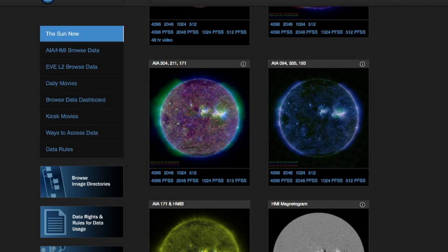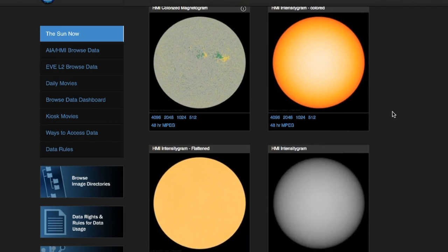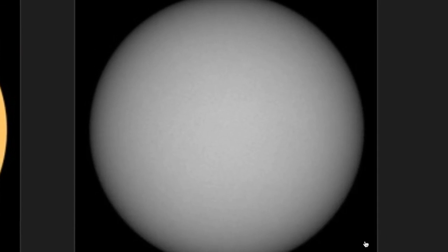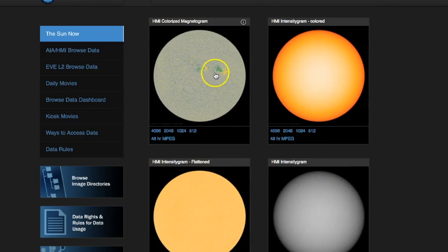Coming back here, if you want to check out the sunspots, you use these four views. You can see — I can just zoom in — we really don't have anything whatsoever. Those two magnetic areas you can see right there are really just surface plaques.